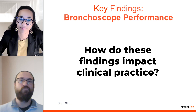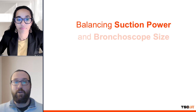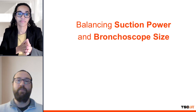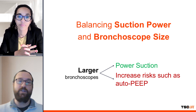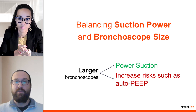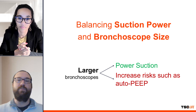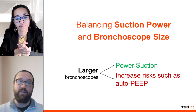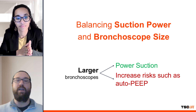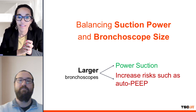How do these findings impact clinical practice? This study underscores the importance of balancing bronchoscope size and suction power, especially in critical care. While larger bronchoscopes may offer more powerful suction, they can also increase the risk of complications such as auto-PEEP (positive end-expiratory pressure) and barotrauma, particularly when used in smaller endotracheal tubes. This highlights the need for clinicians to consider both suction efficacy and patient safety, particularly in scenarios where the airway is already compromised.